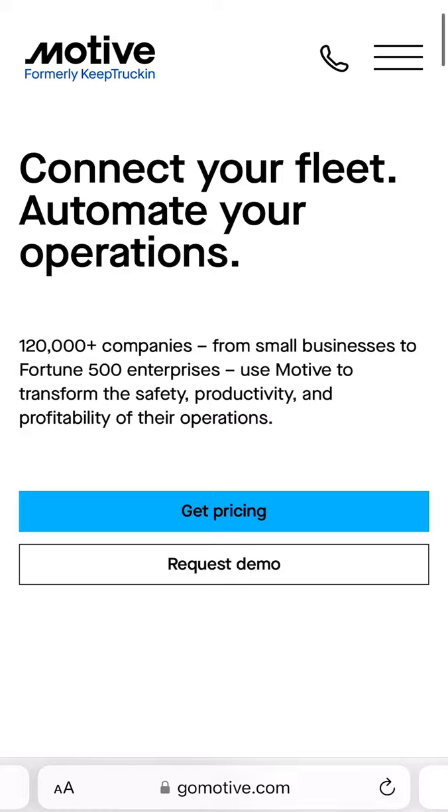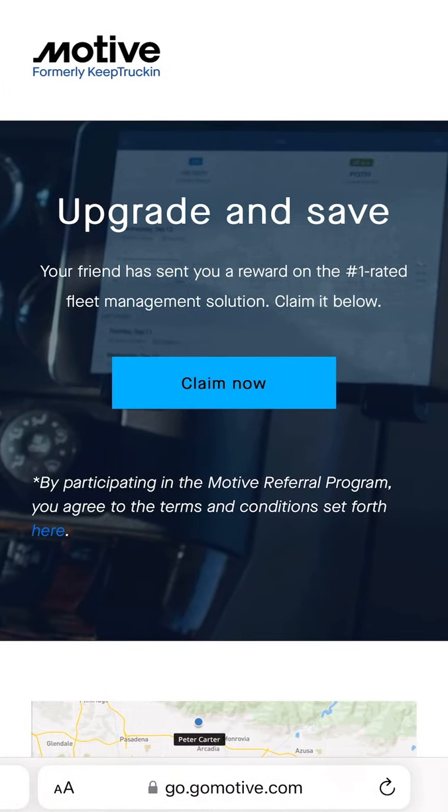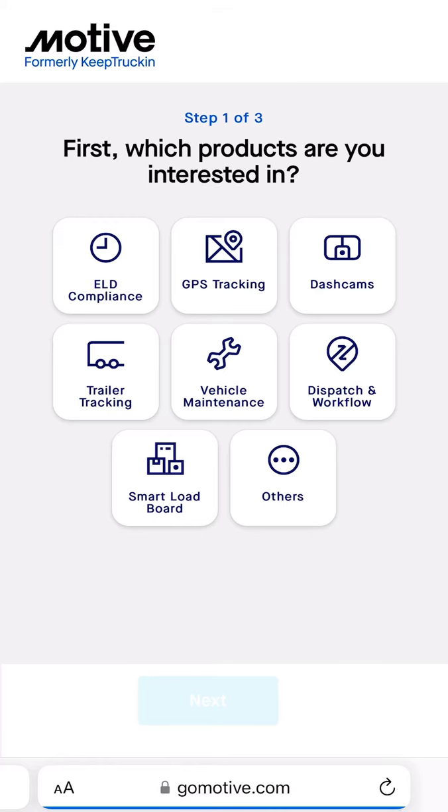When you click on my referral link, it will bring you to this page. All you need to do is click on Claim Now. Once you click on Claim Now, you select the products that you're interested in — I'm just going to go ahead and click on ELD Compliance.